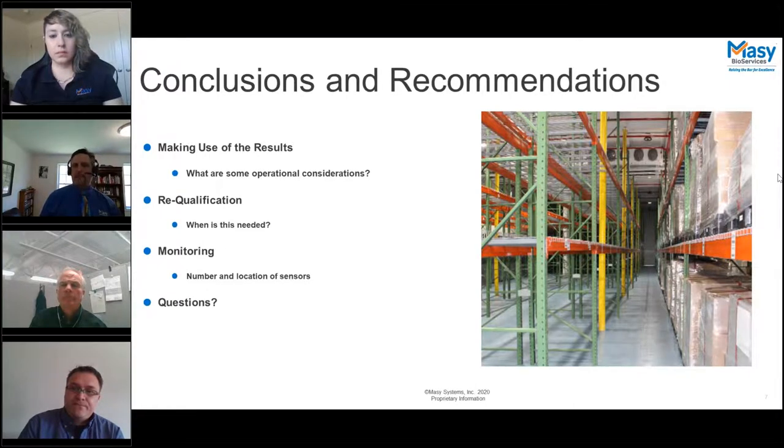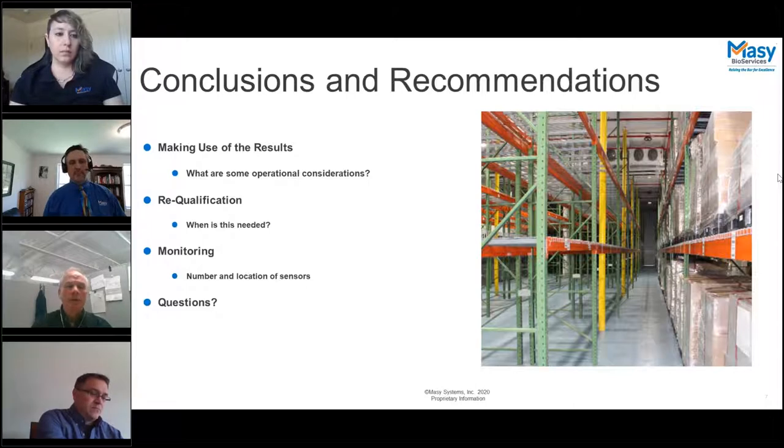Requalification — the frequency really comes down to your organization's understanding of its needs. It could be yearly, or two to three years. If you had a problem in a previous mapping, you may want to schedule it closer in time. If corrections were made after a problematic mapping, requalification lets you confirm your facility can control whatever the issue was.